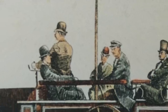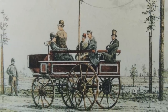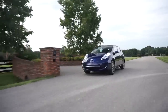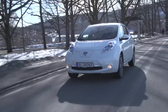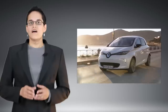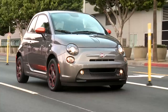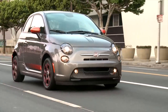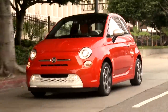Ever since electric vehicles first hit the market way back in Victorian times, people worried about the lifespan of the battery. And while little has changed in the scaremongering department, most modern EV batteries have a long life. Like anything else though, there are ways of either reducing or improving that lifespan. This is especially important when the battery is charged and discharged over time, since it will suffer from something called battery degradation.